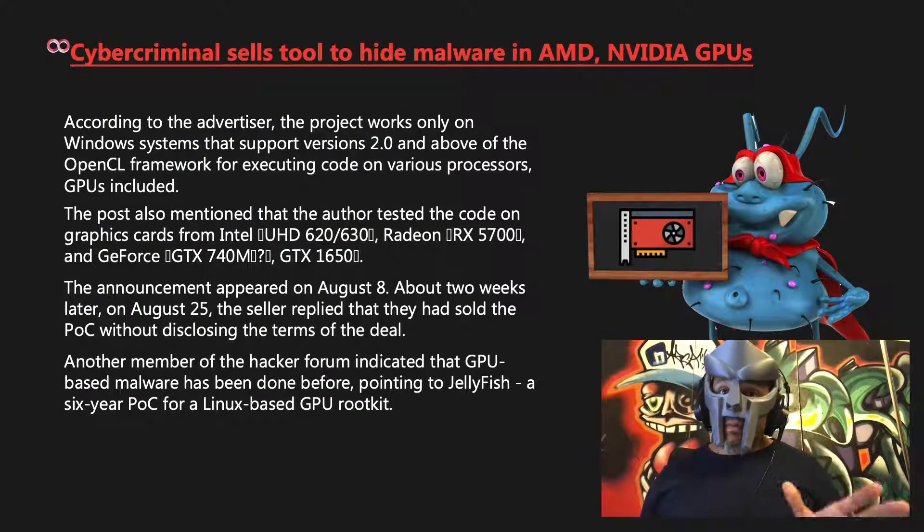Another member of the hacker forum indicated that GPU-based malware has been done before, pointing to Jellyfish, a six-year-old proof of concept for a Linux-based GPU rootkit.